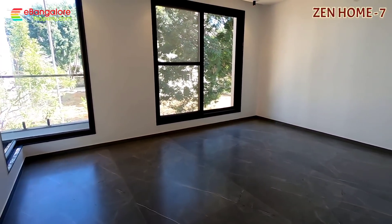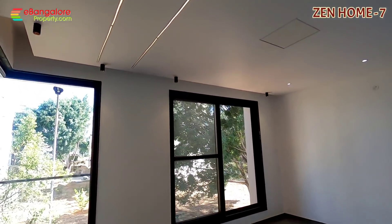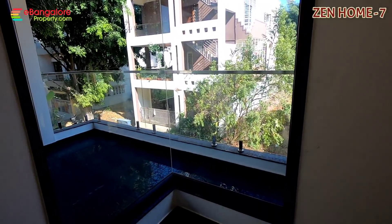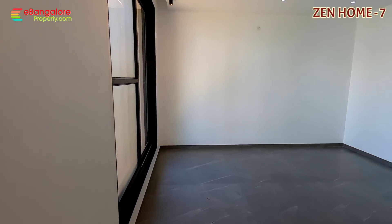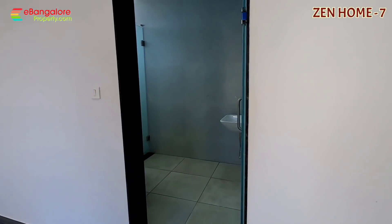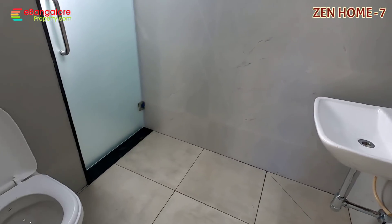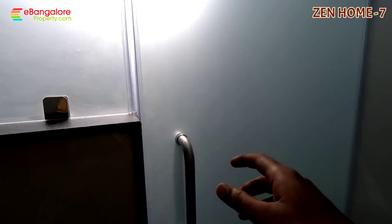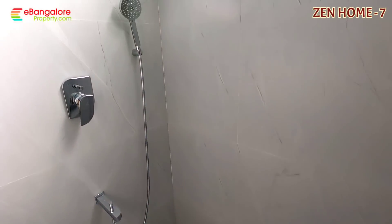This is the second bedroom — again large windows, attached bathroom, ceiling with LED lighting. Safety grill can be added, but there is 24-hour security. In addition, you can install CCTV surveillance for security. Safety grill can also be included at extra cost.